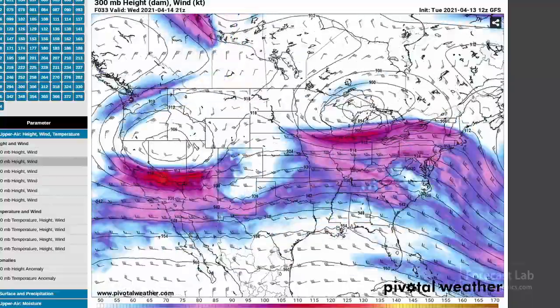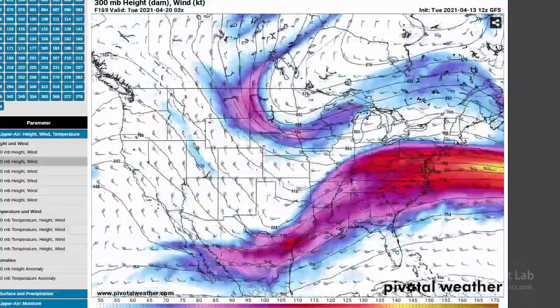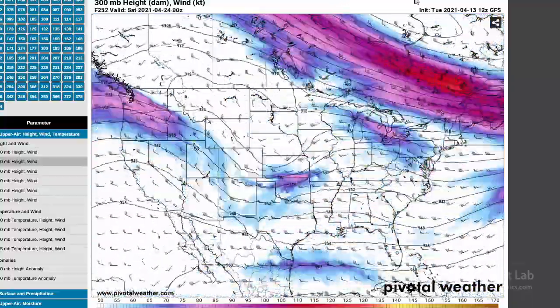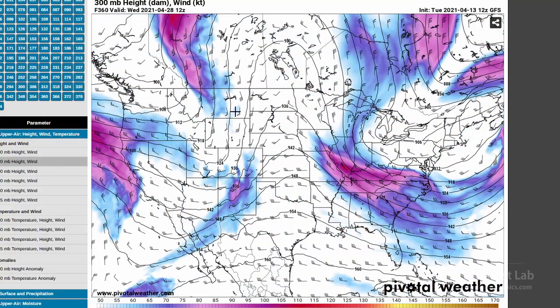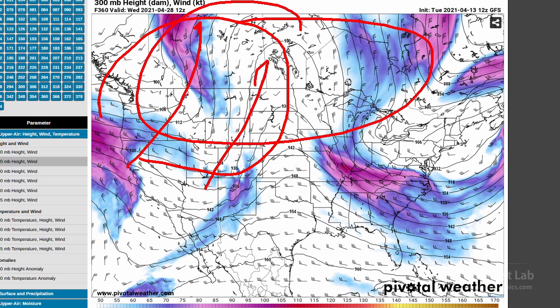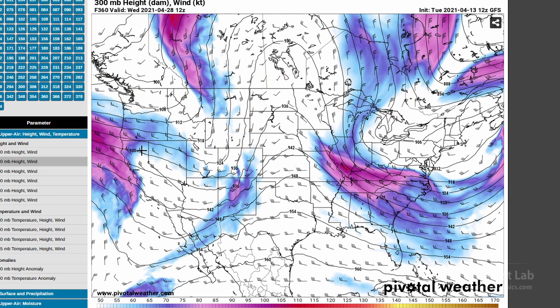You can see early in the run, just continuous northerly flow from Canada. But as we get into the end of the month, around the 28th or 29th, we start pushing some warm air into Canada. That'll flip the pattern a little bit and push us into more of a late spring pattern for the start of the following month.